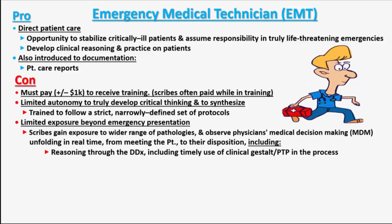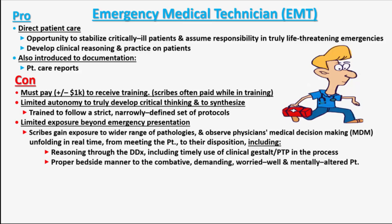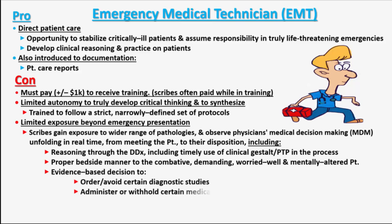Also being able to observe proper bedside manner with the combative patient, demanding patient, worried well patients, and mentally altered patients. Also being able to observe the physician utilizing evidence-based decision-making skills to determine when to order certain diagnostic studies, administer certain medications or procedures, call for consults, and discharge, monitor, or admit the patient.